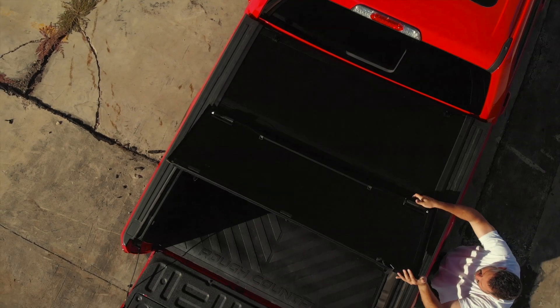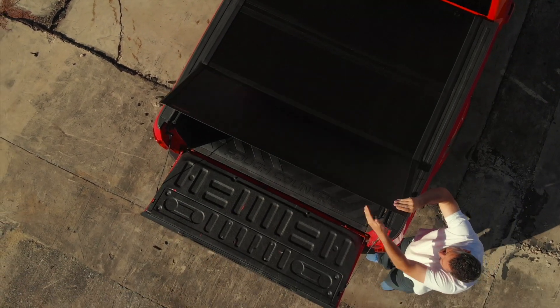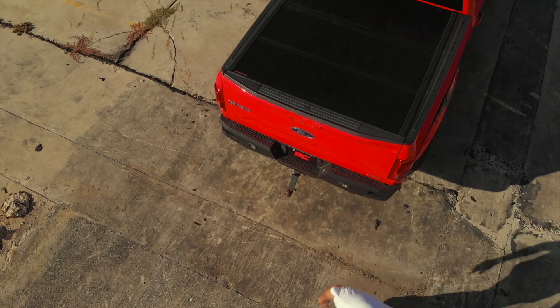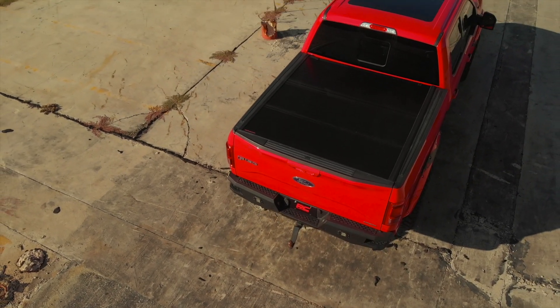The convenient triple-fold design allows you easy access to your bed. This bed cover can't be opened when the tailgate is locked, providing you with a secure area to store valuables with peace of mind.